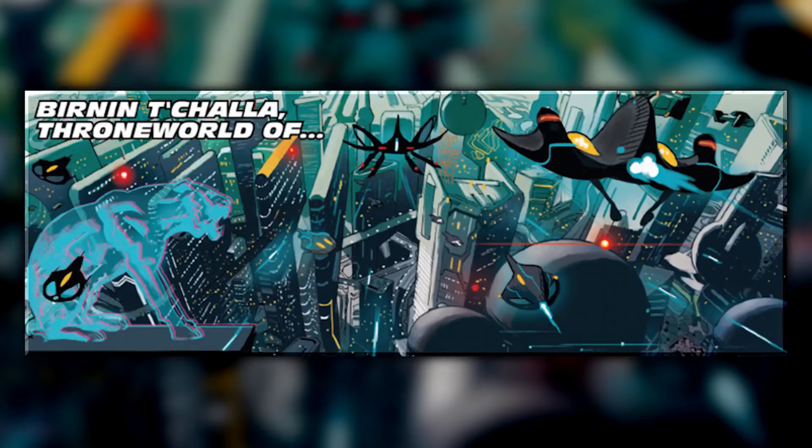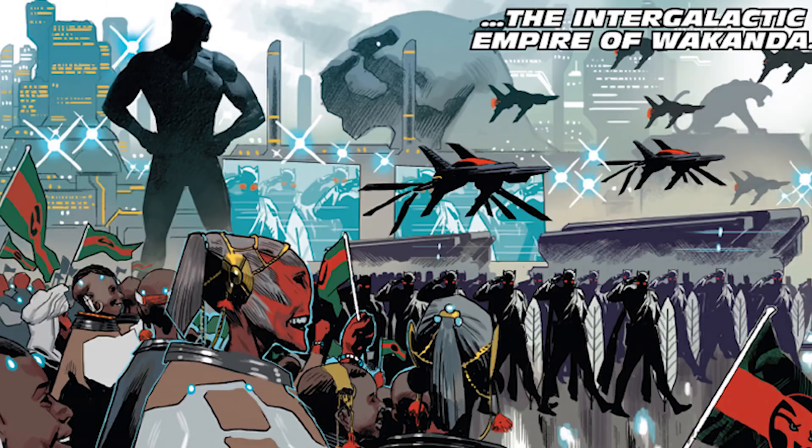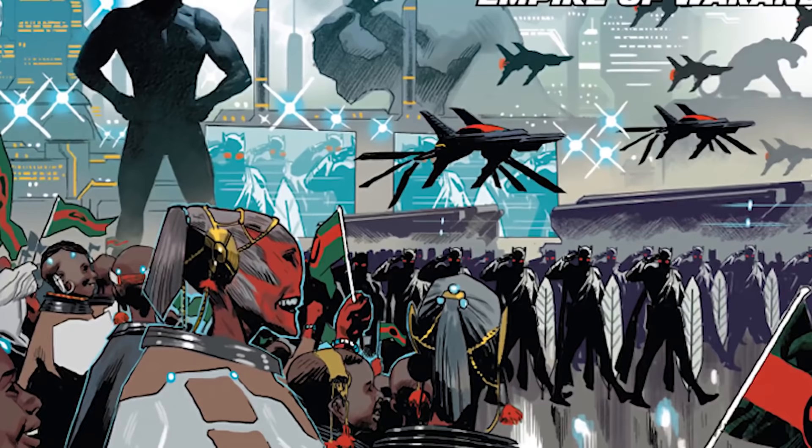The body of the suit is reinforced with extra vibranium to help withstand the air pressure and various exposures found in space. Rocket boosters attached at the hip help T'Challa maintain control of the suit. In the comics, Black Panther travels to a distant planet known as Bast, where a whole new Wakanda colony is situated, launching Black Panther into all types of intergalactic storylines we may one day see on the big screen.